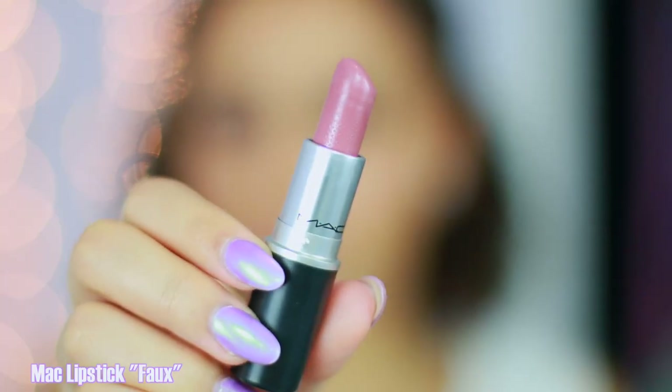This next one is a MAC lipstick — the shade is Faux, as in faux fur, not like you're my foe. I love this color because it's pink but it's also cool toned, and it has some hints of purple in it but it's not too light. The main thing with lip colors is finding shades that aren't too light — that basically makes me look like a zombie or like I'm sick. This is the perfect balance between cool toned, pink, and that violet undertone.